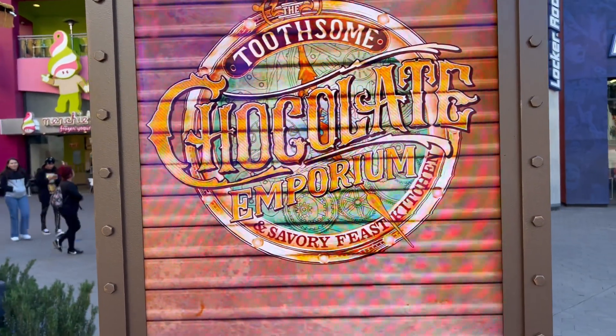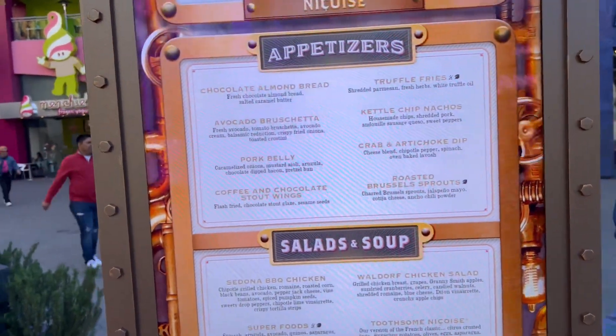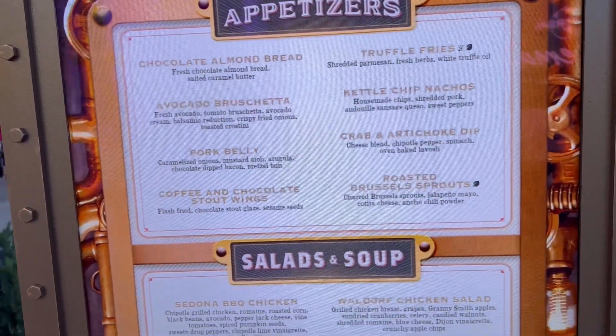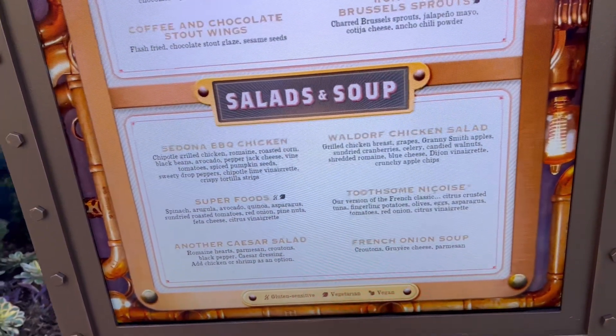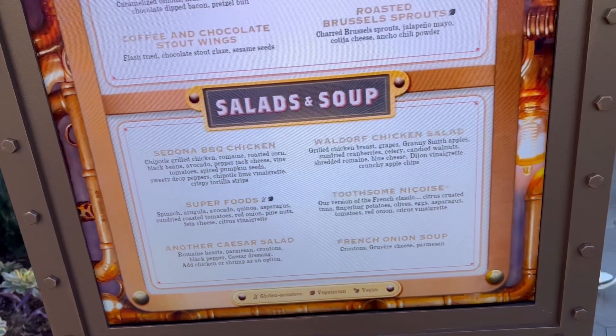Wait till you see the appetizers. They've got chocolate almond bread which is very good, truffle fries, kettle chip nachos, pork belly — looks good. They also have salads and soup, including a barbecue chicken salad and a French onion soup.